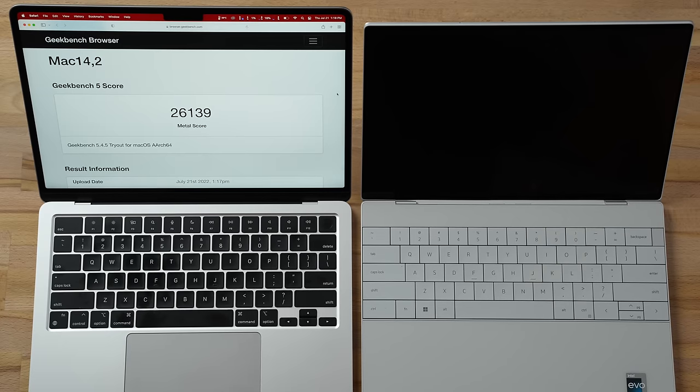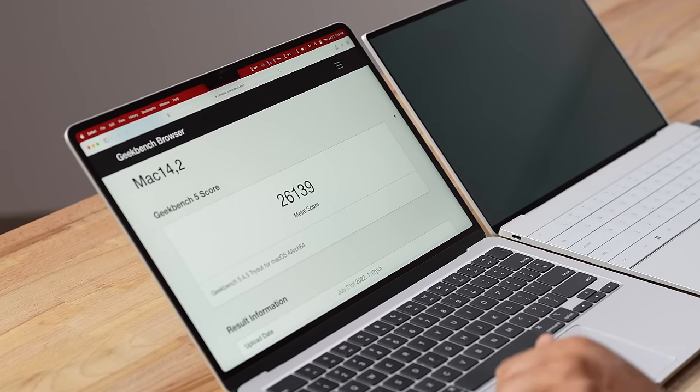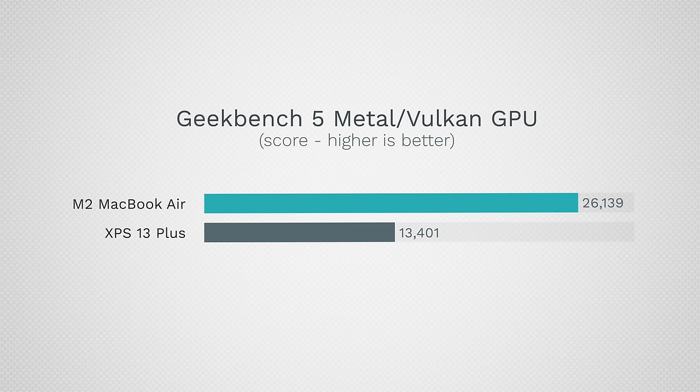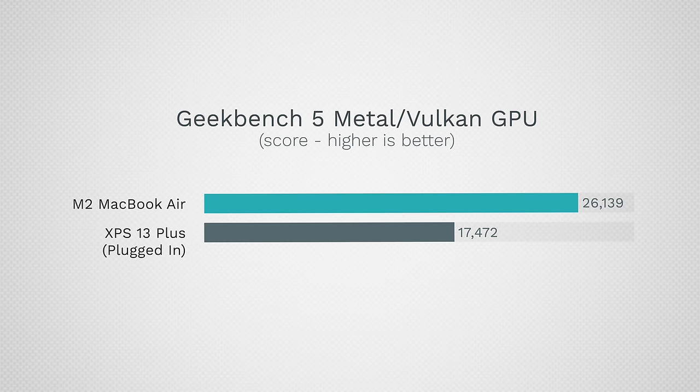These videos take hours to shoot — a 25-minute video might be four and a half hours of filming — and there's no doubt the Dell is dying extremely fast, especially under load. After plugging in, the graphics results show 26,139 on the M2 8-core versus 13,401 on the Dell — roughly half the performance. Running plugged in, the Dell jumped to 17,472, much closer but still behind. The MacBook performs the same whether plugged in or not.